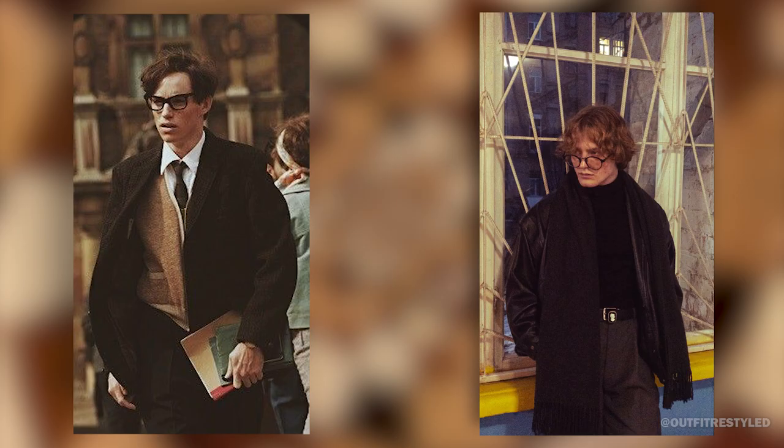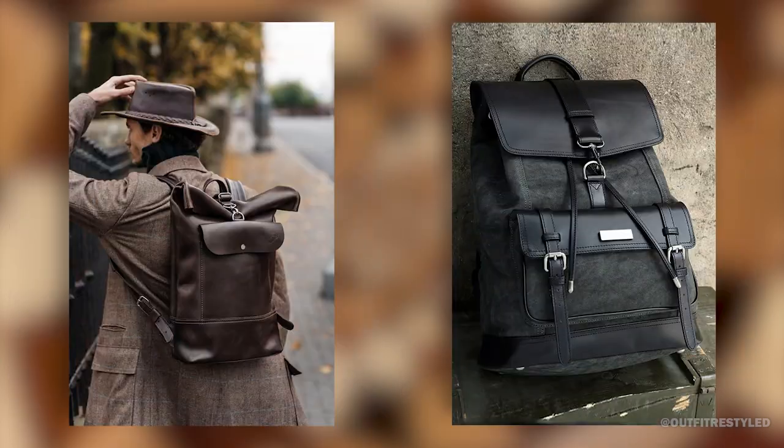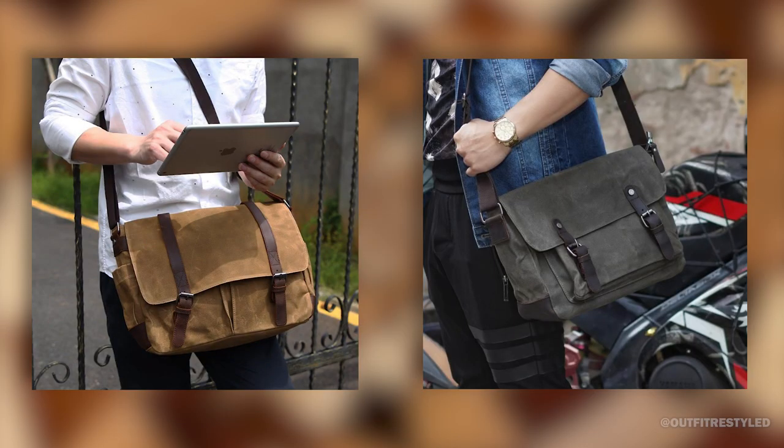Fifth, accessories. Accessories can help you complete your dark academia look. Glasses with a vintage frame, pocket watches, leather belts, and scarves are great choices. A backpack or messenger bag made of leather or canvas can add a finishing touch to your outfit.